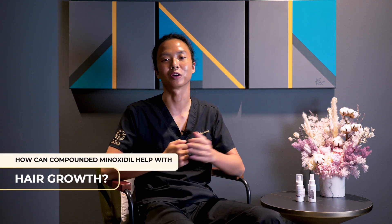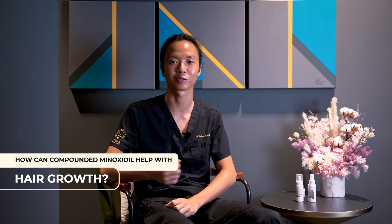In a previous video, we've talked about the differences between oral and Transdermal Minoxidil in terms of absorption and effectiveness, so you can refer back to that video if you want information on that. But today, we'll be talking specifically on how we can use compounding techniques to make Minoxidil a more successful experience for you.